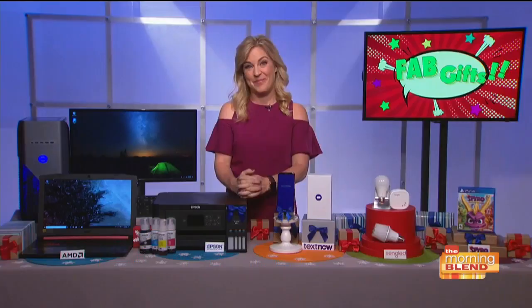It can be really hard to keep track of all the best tech and gadgets available out there, but lucky for us, TechLife columnist Jennifer Jolly is back with even more suggestions and great ideas. Jennifer, good morning to you.